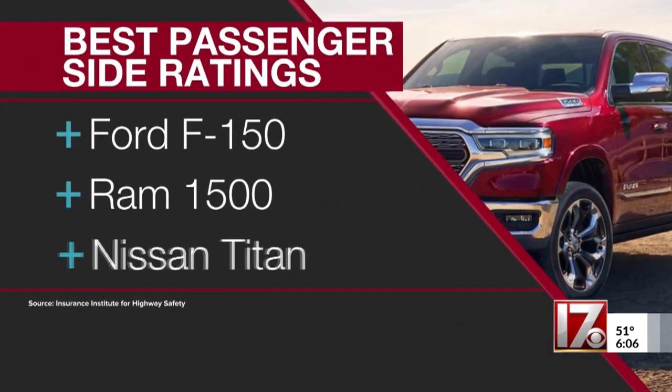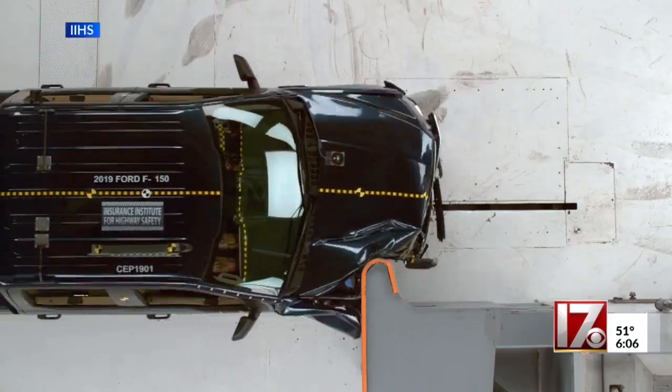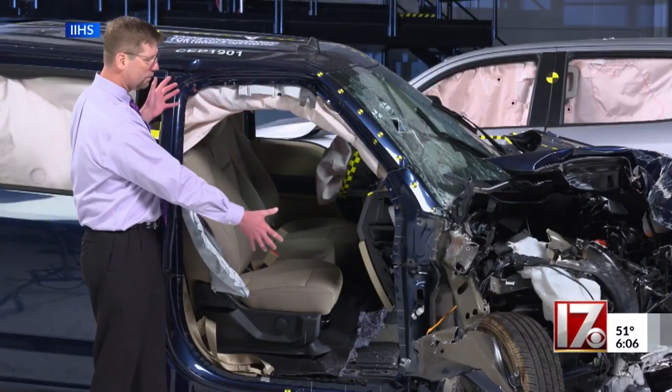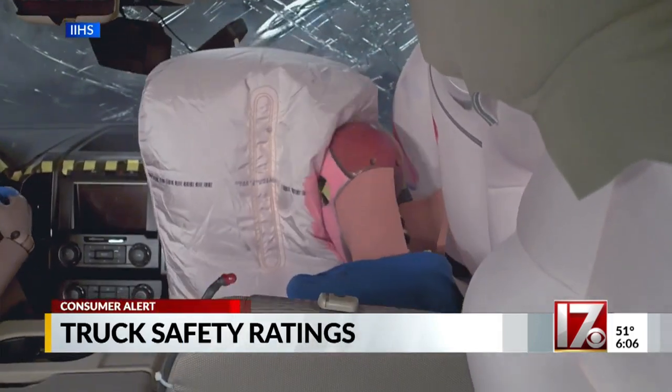The trucks with the best passenger safety ratings are the Ford F-150, the Ram 1500, and the Nissan Titan. Here's why the Ford did so well: the survival space held up well, and readings from the sensors in the dummy indicate low risk of injury to all body regions.